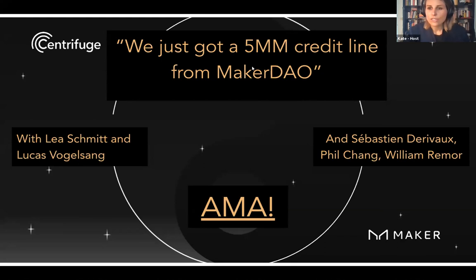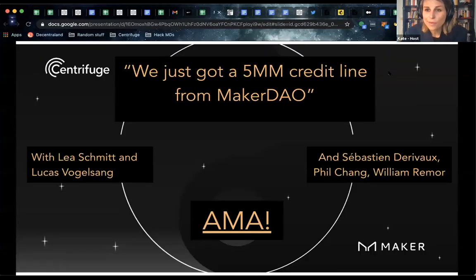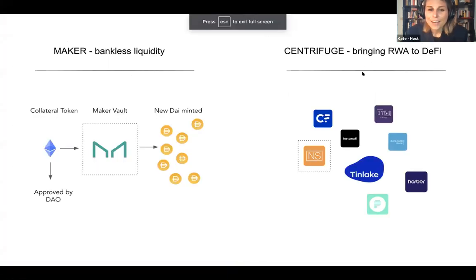Thank you, Leah. To kick us off in this AMA, we are going to start with a little bit of content. I would like to ask you to start — where's this all come from? This is a huge development in DeFi. Tell us a bit about it.